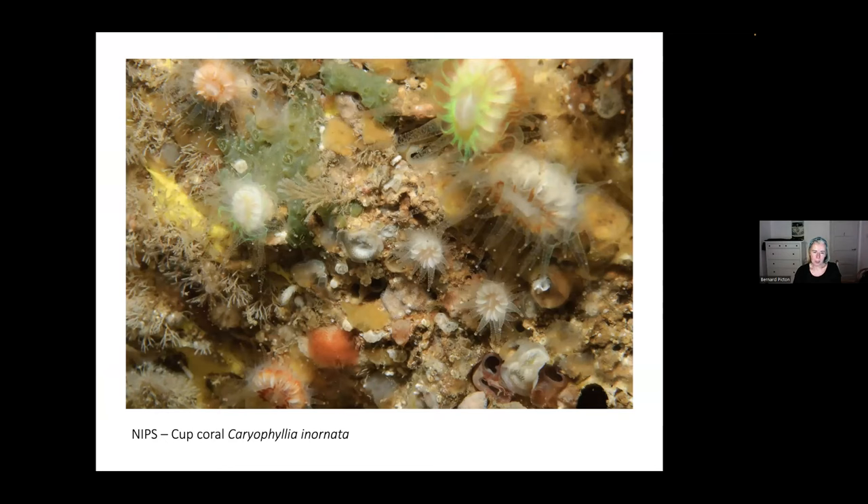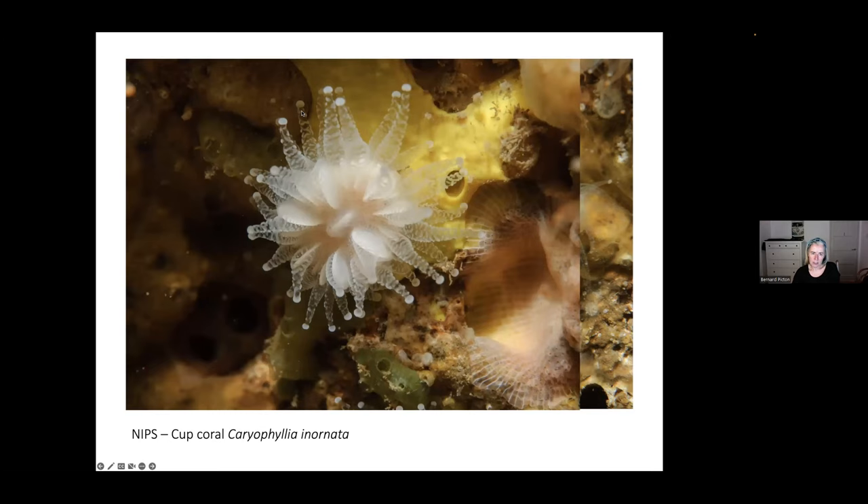In terms of cup corals, we get two species on Rathlin, and this is near that beautiful archway. This one with some orange on it and iridescence is the common cup coral, Caryophyllia smithii — the Devonshire cup coral. But along this crevice there is a smaller one that doesn't have any iridescence or orange colour, and it's Caryophyllia inornata. That's another of Northern Ireland's priority species. Here's a close-up — the knobs on the end of the tentacles are also relatively larger than in Caryophyllia smithii, as well as lacking the iridescence and orange pigment.